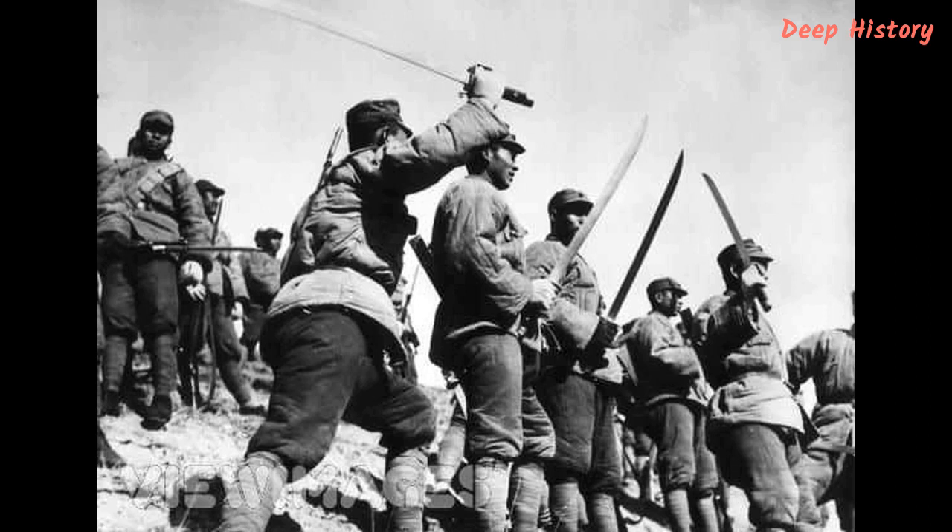The long hilt meant that it could be swung with two hands, though it was light enough for a strong soldier to attack one-handed. Alongside being used in the heat of battle, contemporary histories of the war also reveal that the Miao Dao was used to execute captured enemy soldiers, usually by decapitating them.